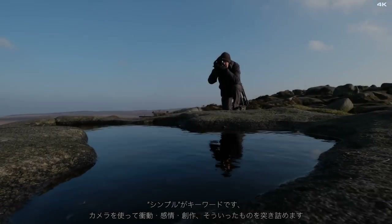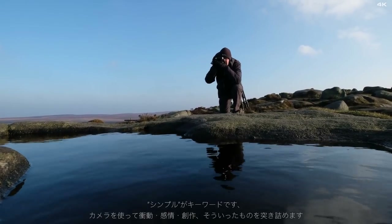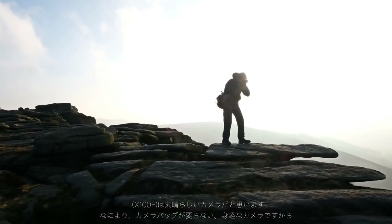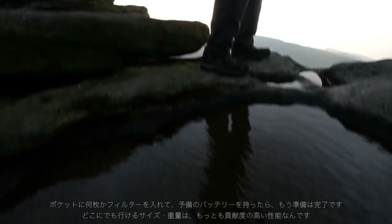Simplicity is the key and there's a liberating feeling, a freedom and pure enjoyment from using this camera. I'm looking for shapes in the rocks, shapes with the water. I don't really need the bag — it's just a couple of filters in my pocket, batteries, a camera like this and you're off.